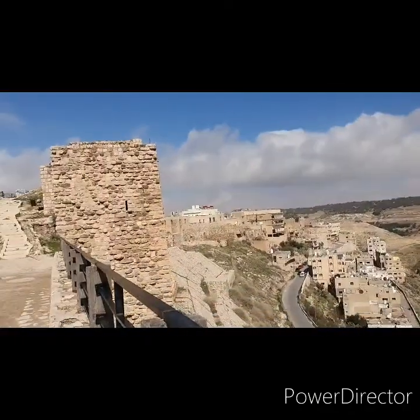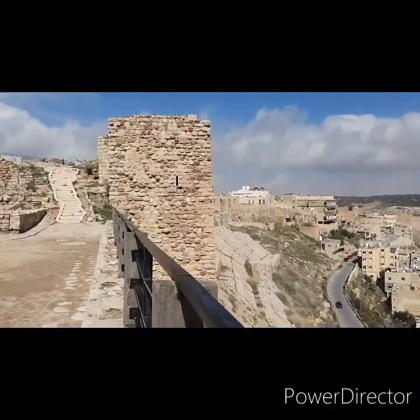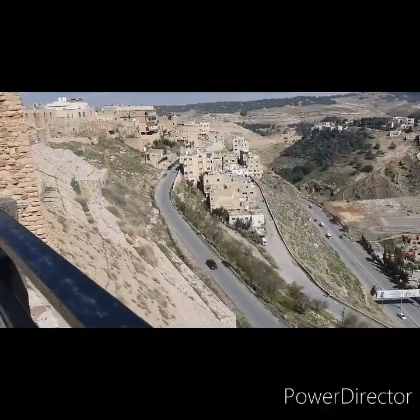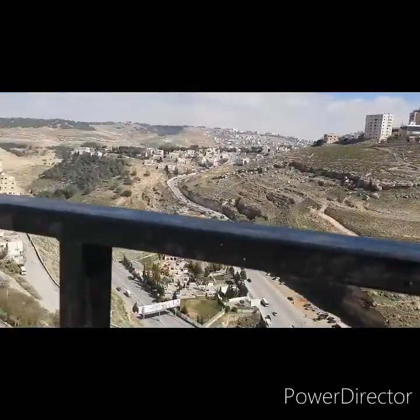Just to give another perspective of how this is a pretty impenetrable fortress on this spur - because the incline of the land is just so steep. Just entered through another hallway.